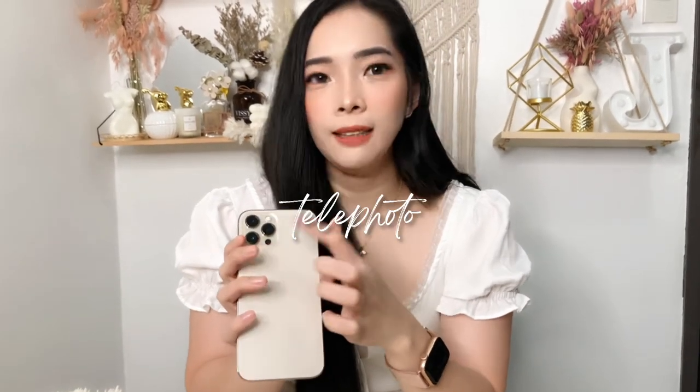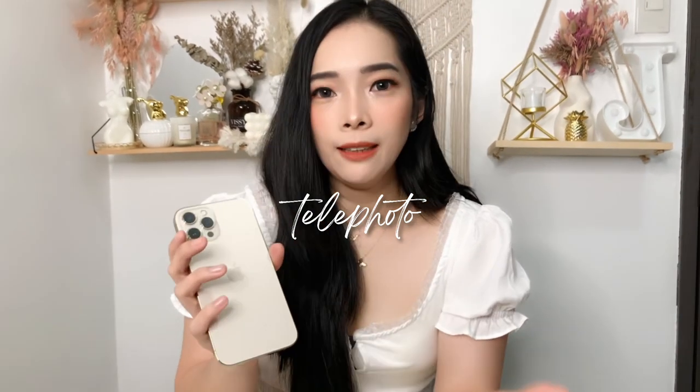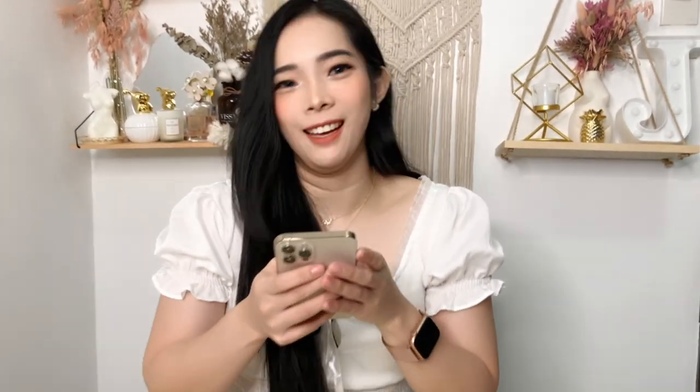It has three cameras: wide, ultra-wide, and telephoto — I'll discuss the camera features more in a bit. On the back there's also the Apple logo. The phone is really big this time, which I wanted because my eyesight isn't great and I was squinting a lot using my older, smaller phones.